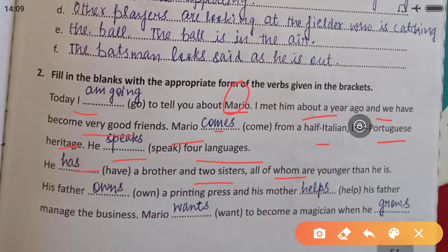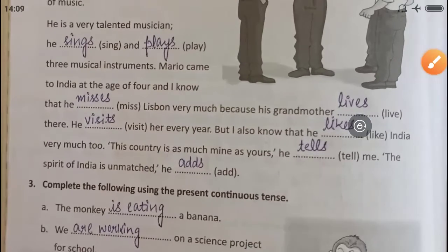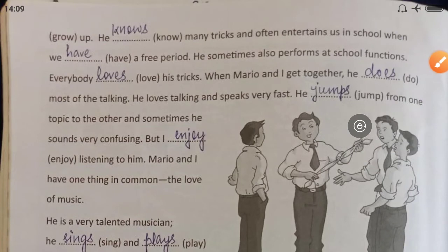He has a brother and two sisters, all of whom are younger than he is. His father owns a printing press and his mother helps his father manage the business. Mario wants to become a magician when he grows up. He knows many tricks and often entertains us in school when we have a free period. He sometimes also performs at school functions. Everybody — singular — loves his tricks.